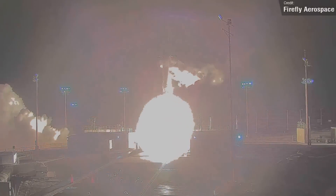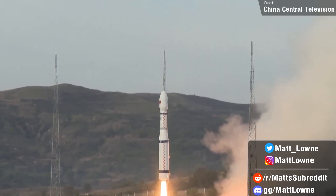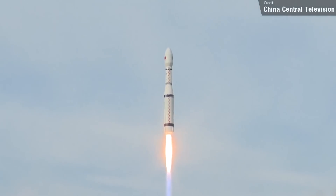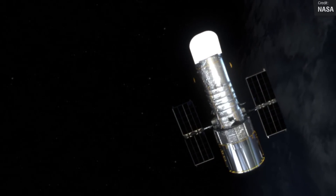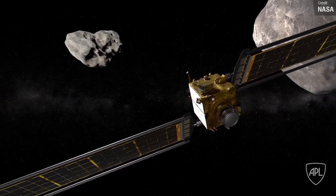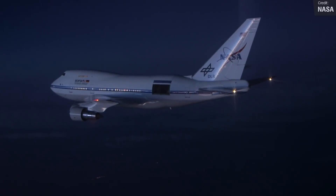Welcome back everyone to another installment of Space This Week, your Monday rundown of all things Starship development news, launch events from the past week and all the other stories I think are interesting to discuss. It has been one crazy week for Space News guys — we've had a lot of explosive developments with Starship, big news for Hubble and Crew Dragon, Firefly Aerospace successfully reached orbit, NASA's DART mission impacted successfully, BE-4 engine updates from Tory Bruno, NASA retired the SOFIA mission, and much much more.